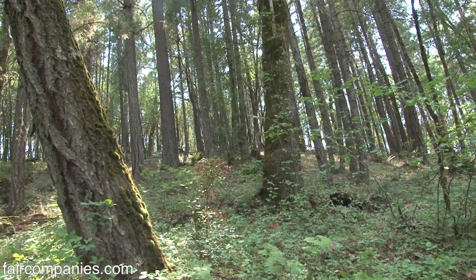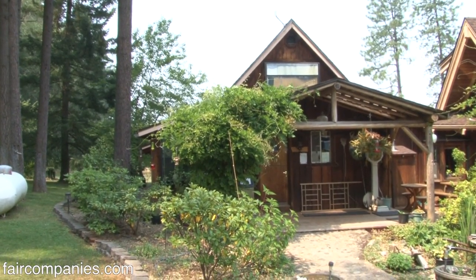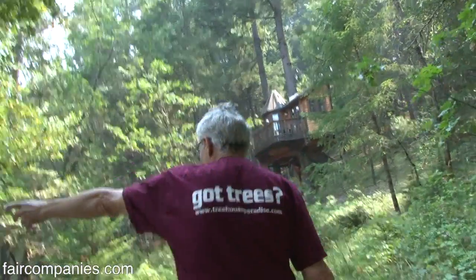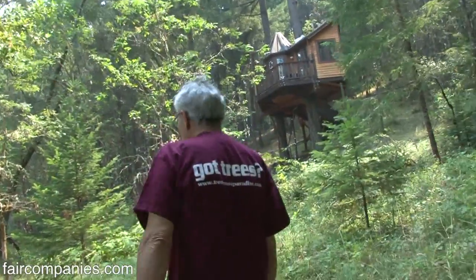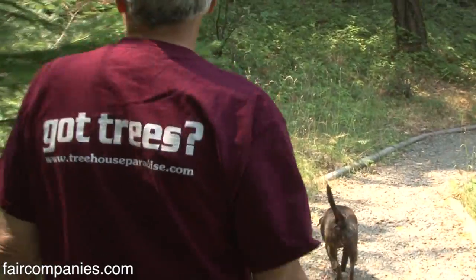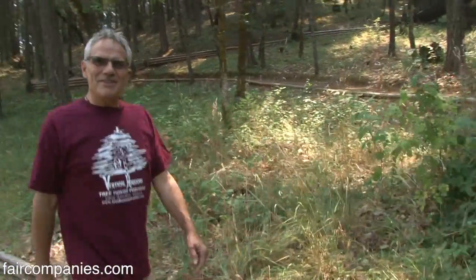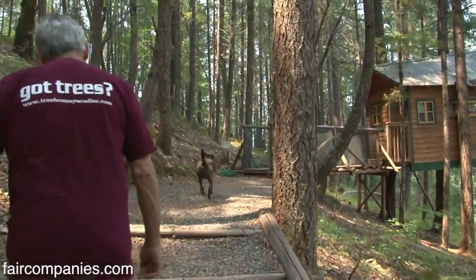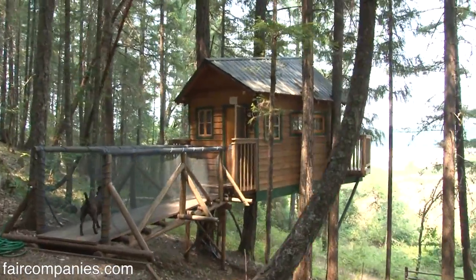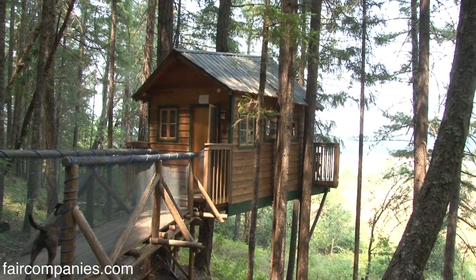There was nothing out here when I got here, just this cabin. I got this because my family, my kids, lived in Eastern Oregon. My first wife and I had split and I wanted to be near them, raise them. So I moved up here. We built three houses when we were kids, but not like these. I always figured I was going to do something here, waited until my family grew up, and then I decided to go for it.